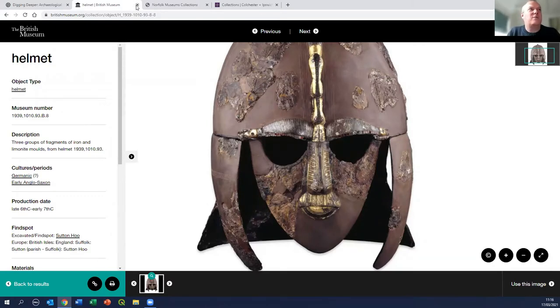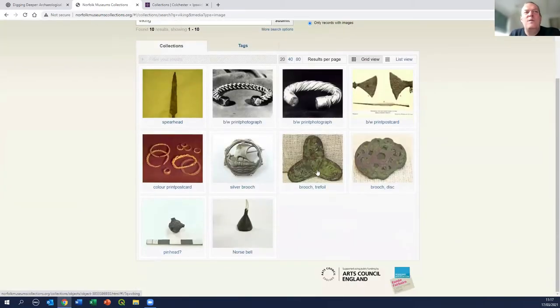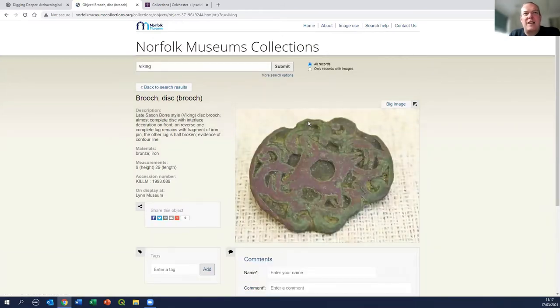More locally, we do have museums in the regions as well. The three main museum collections we have to deal with are the Norfolk Museums Collection, which works at county level with an online collection we can search - images being added all the time, a relatively new online development. If I search for 'Viking,' I get 10 objects. We can look at this brooch - a Borre-style brooch with interlace, a Scandinavian-style brooch probably made locally to be traded and worn by the local population, currently on display in King's Lynn. We have literally hundreds of these from across the eastern region.